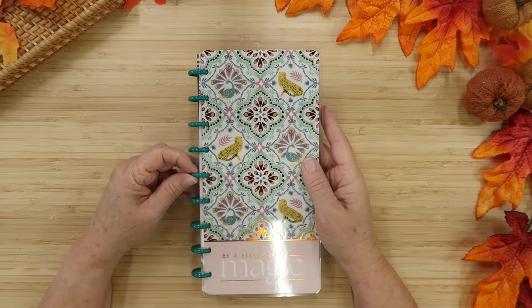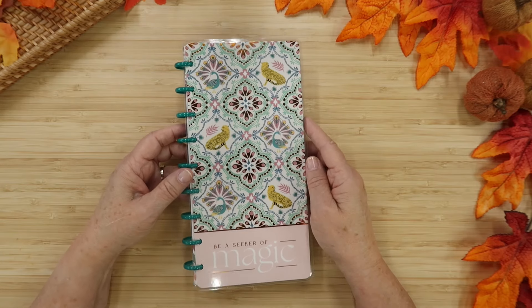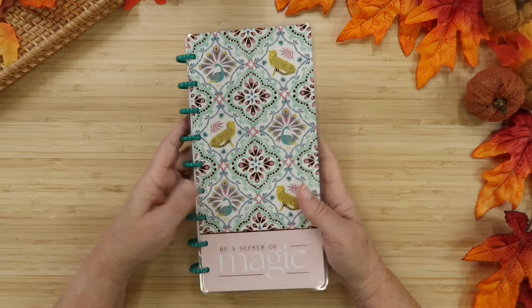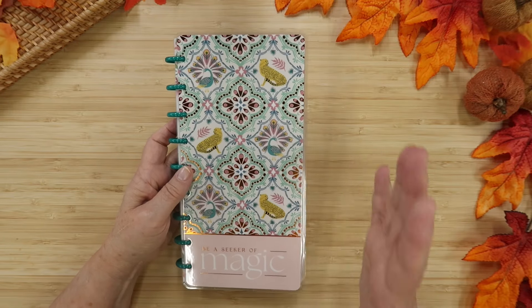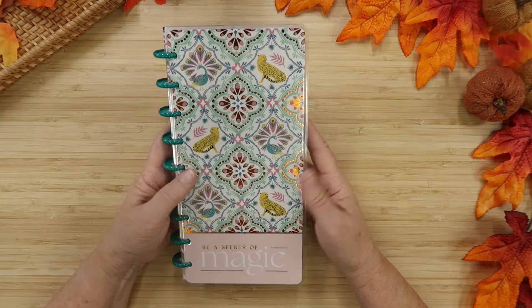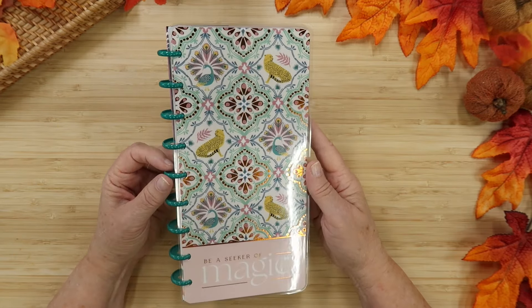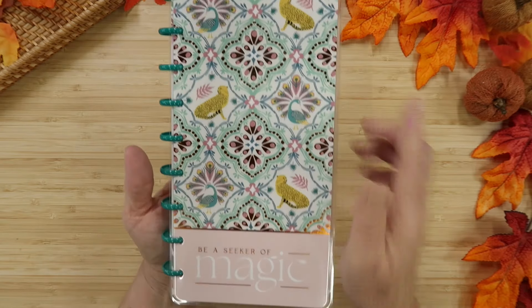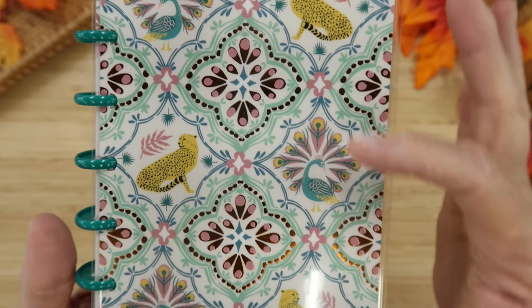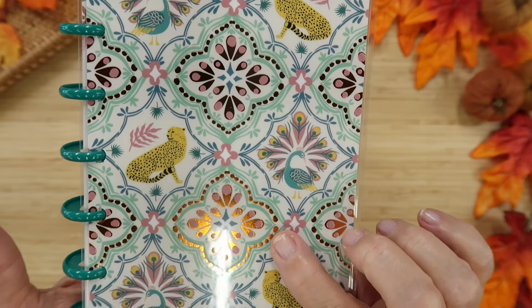I love Skinny Classics. Happy Planner put out some Skinny Minis this year which were cute, but I don't really need an on-the-go planner since I'm mostly at home. I do enjoy having this Skinny Classic in my kitchen for menu planning, meal planning, and grocery lists. It says Be a Seeker of Magic on the cover, and I fell in love with all these animals — a peacock, a cheetah, gorgeous designs. There's coppery foil on the cover. It's really beautiful.